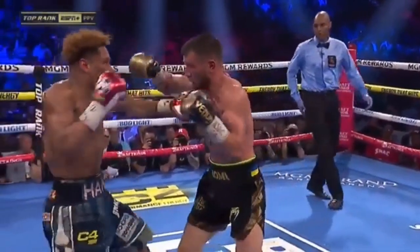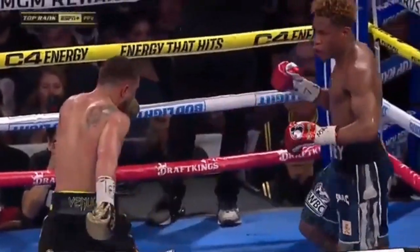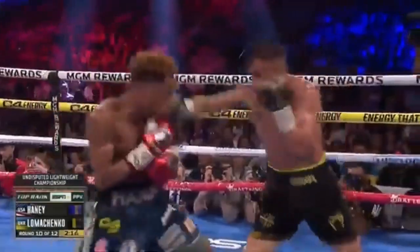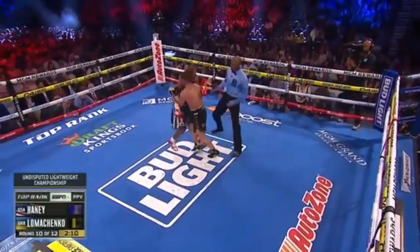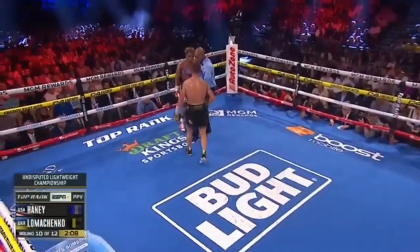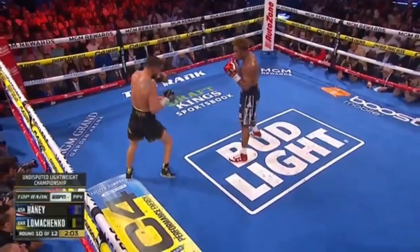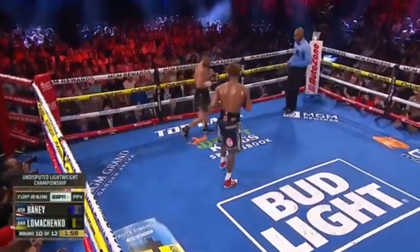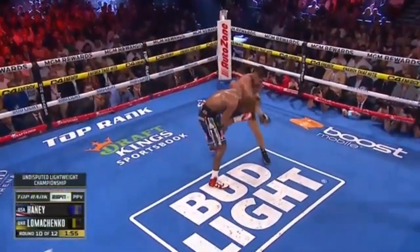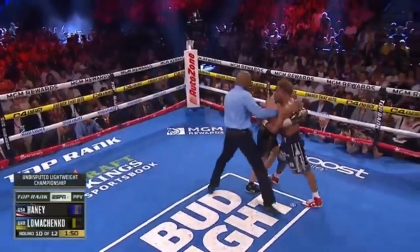Straight left hand — can't miss. Haney standing on that line using his reach in good spots, standing on the outside. But Lomachenko has found his mark. He knows exactly what I'm doing. That Lomachenko with that high boxing IQ — he's able to figure him out. Haney looking for answers from his corner. That hurt — he caught him on the inside from Lomachenko. That hurt him. Lomachenko's best moment of the fight.